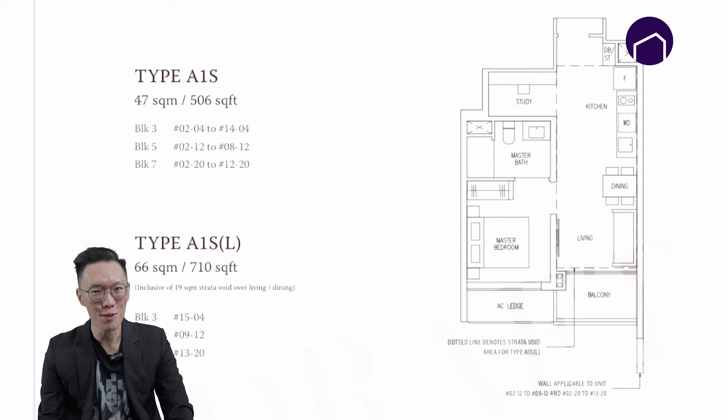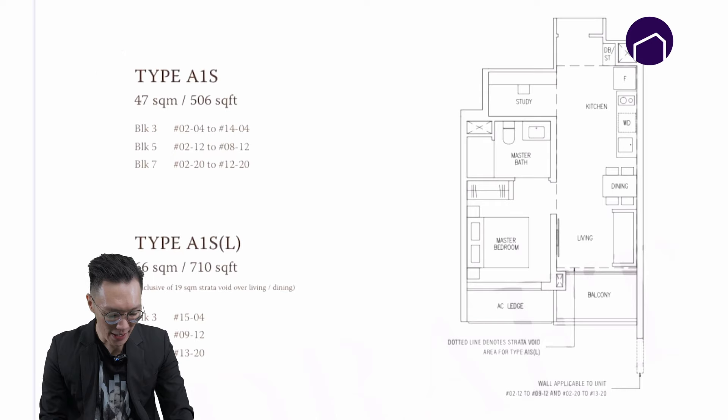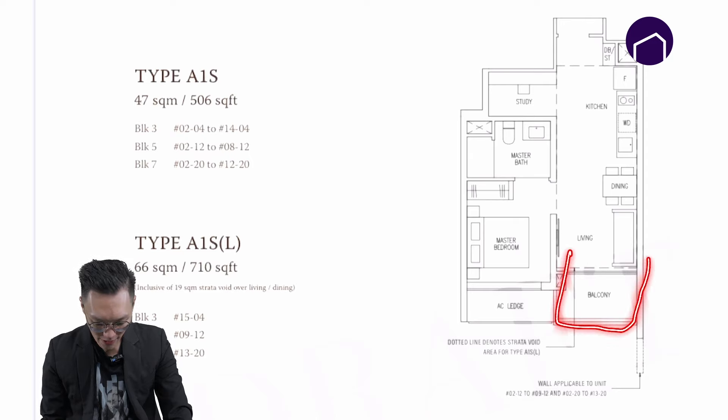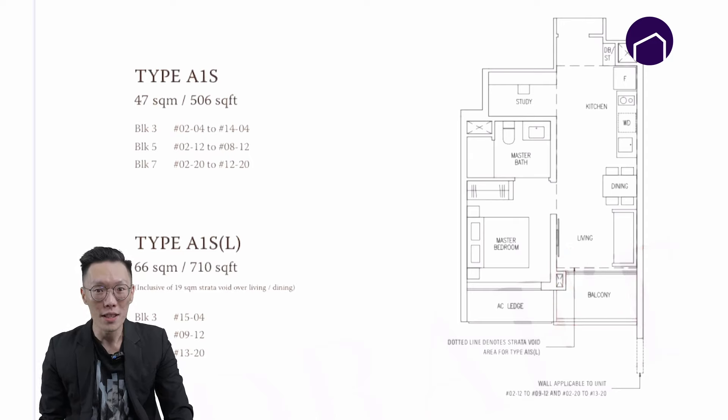Let's start with the one-plus-study. The one-plus-study is 506 square feet. What I like about this layout is that it comes with a study room — if you need extra storage space you can convert it to a store room or even a utility room. If you prefer a larger living room, you can fit a zip track here to enlarge it.